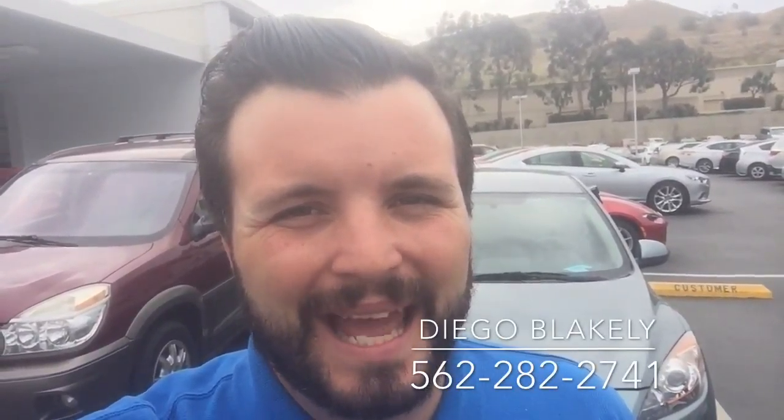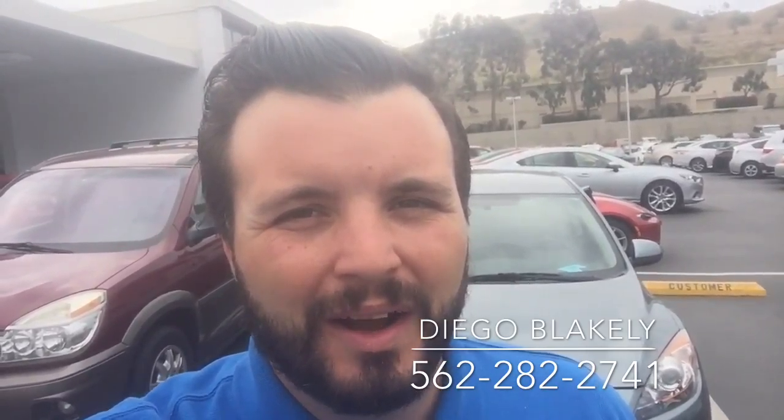Thanks again, Stella, for taking the time out of your day to watch this video. Again, my name is Diego Blakely here at Capistrano Mazda. My number is 562-282-2741. Hope you have a great day. Look forward to talking to you real soon. Bye.